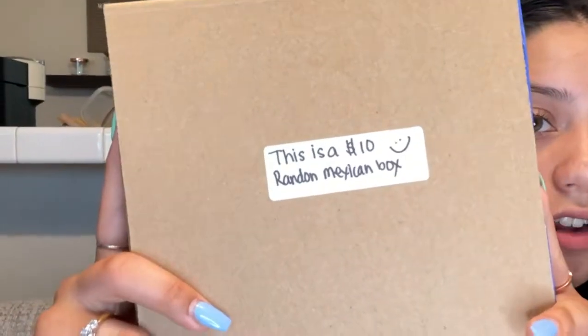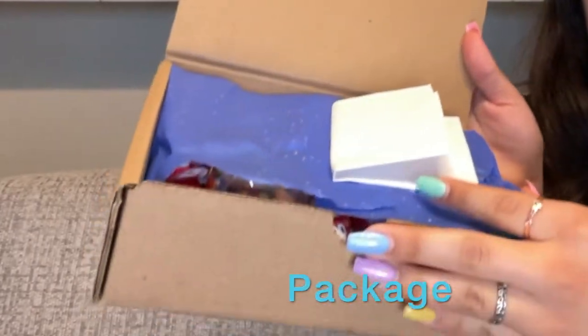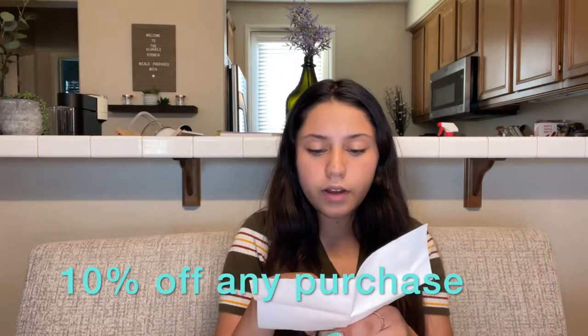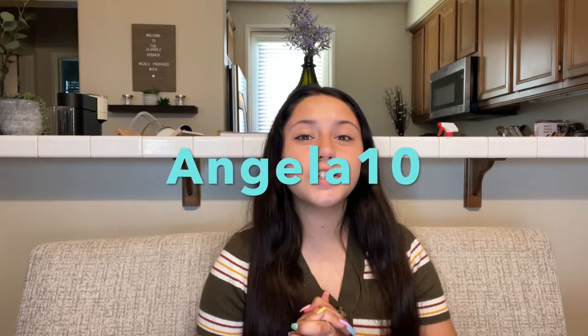Now we're going to move on to the next product. He sent me this $10 random Mexican box — this is the size of the box, and you can see a little bit of what might be inside. Here is the packaging and the note that came inside. It says: 'Angela, thank you so much for your interest in my products. I hope it goes well in your YouTube channel. I set up a promo code ANGELA10, and it gives 10% off orders.' I do have a code that you guys can get 10% off your purchases — that is ANGELA10 — so put that code at checkout.